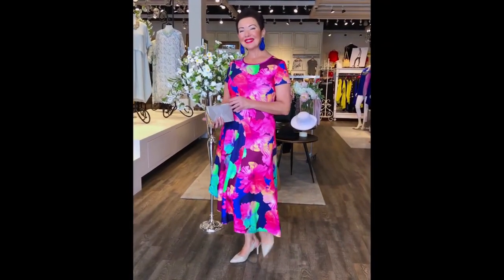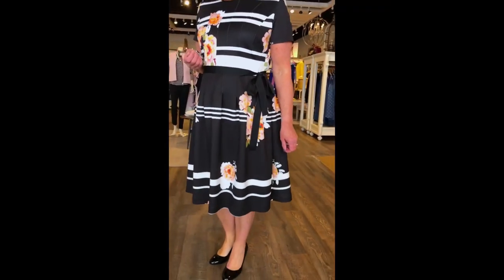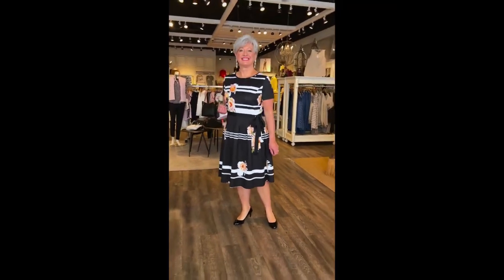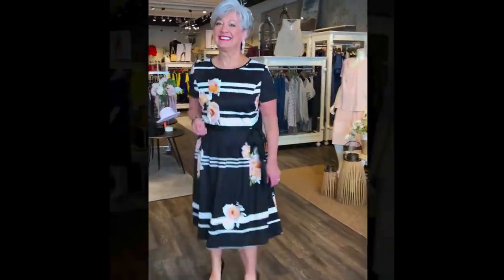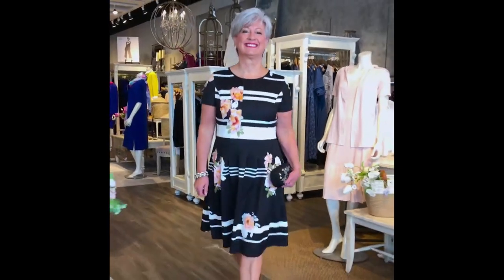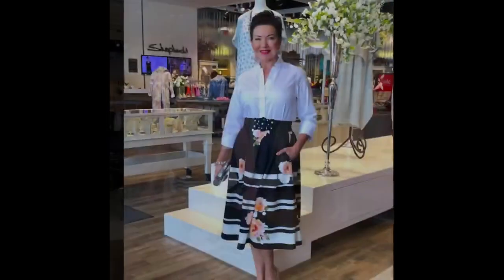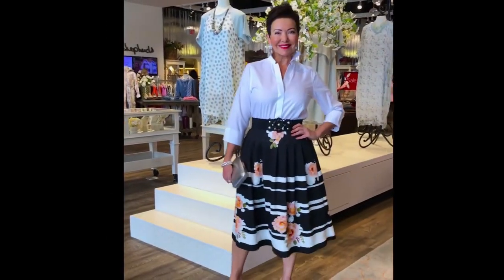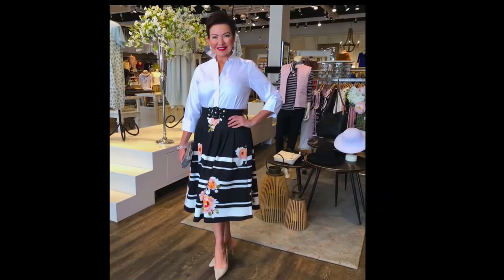Here we have Lori in a dress from a new designer we're starting to carry. It has that T-length with a little sleeve and is belted or unbelted. Lori preferred it without the belt because she's more of a rectangle shape. Then there is the skirt as well — I paired this with the Foxcroft Taylor shirt. The skirt is $206. A lot of people don't want to wear a high heel, so you can wear a pant or a flatter shoe.